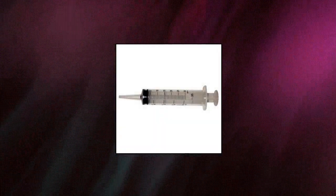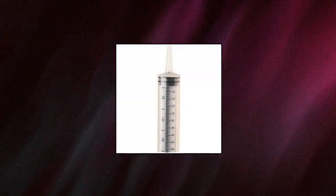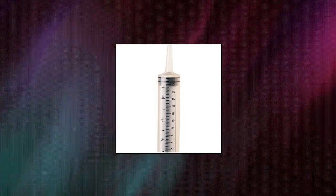Excellent 30ml, 1oz syringe — disposable syringes, sterile, single pack. 30ml to 35ml medical grade catheter tip syringe, 10-pack.